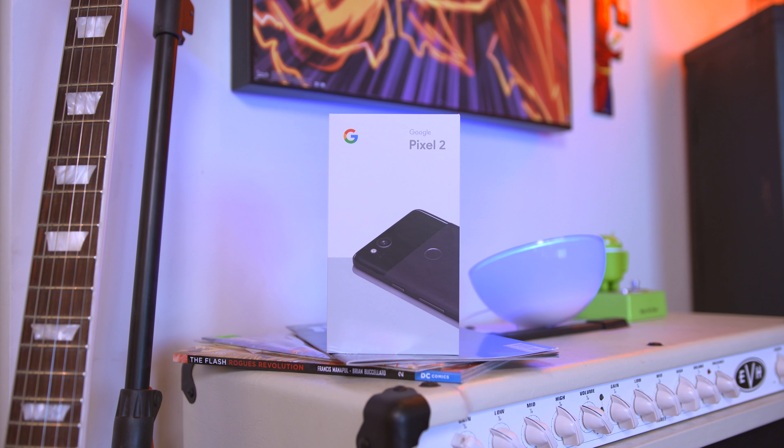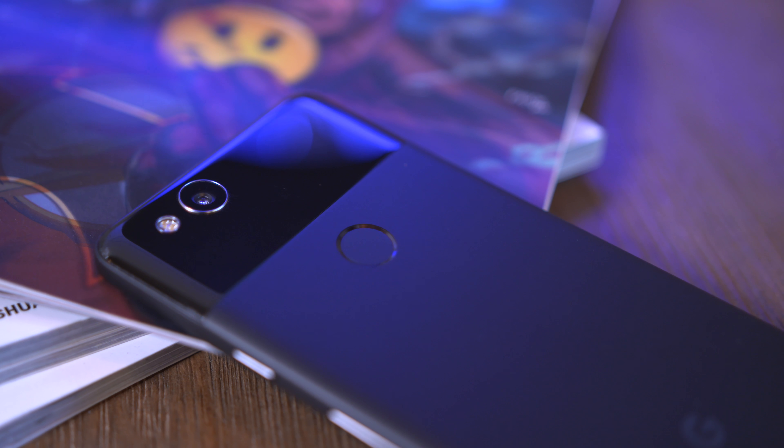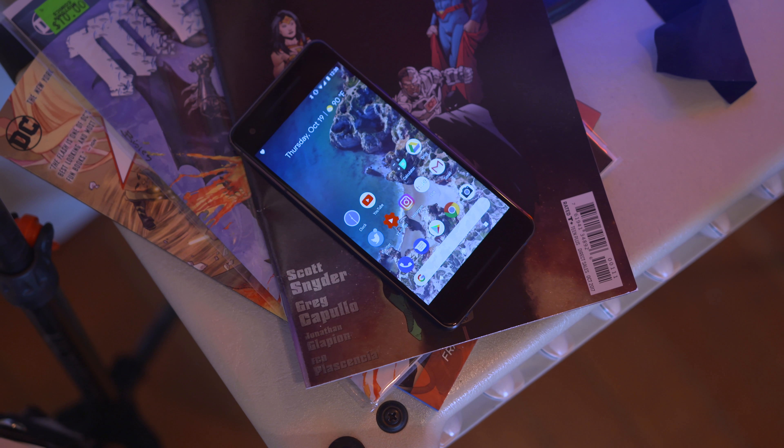I think it's time we talk about the Google Pixel. I've been using the Pixel 2 for the last 24 hours and this is going to be a gathering of my thoughts, my favorite features, and what you can expect from this device. I'm going to save the full review for the Pixel XL, so be sure to subscribe if you want to see that video when it drops.